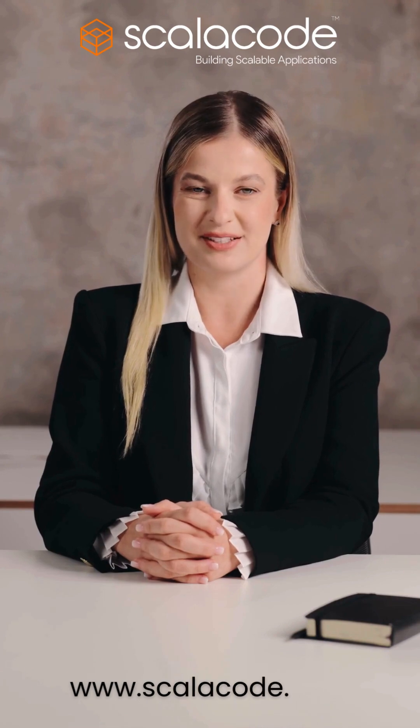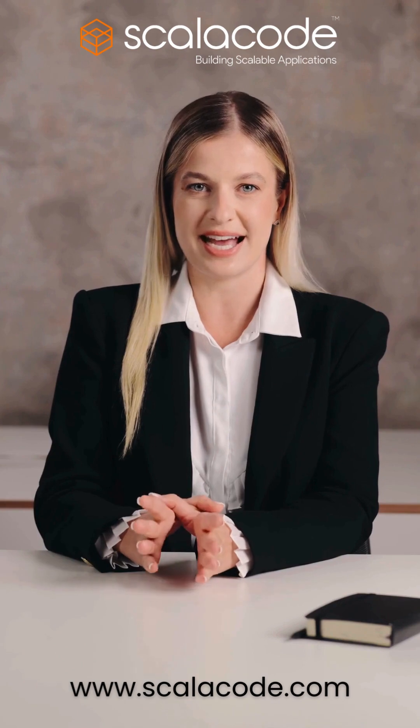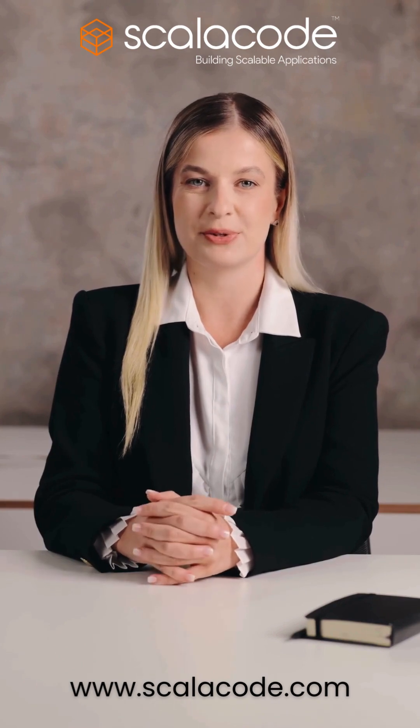Ready to leverage these frameworks? Partner with ScalaCode, your USA-based experts in generative AI app development. Let's build the future together.